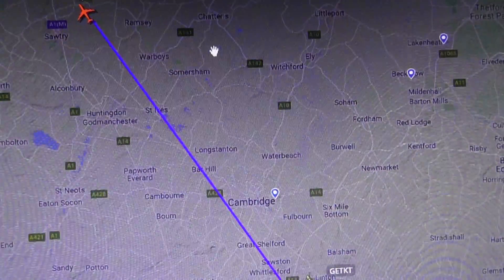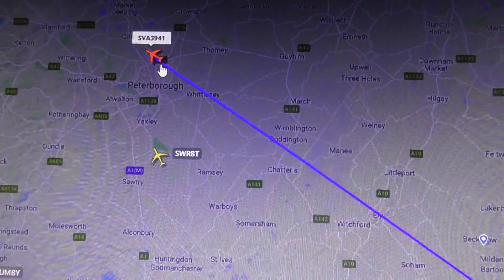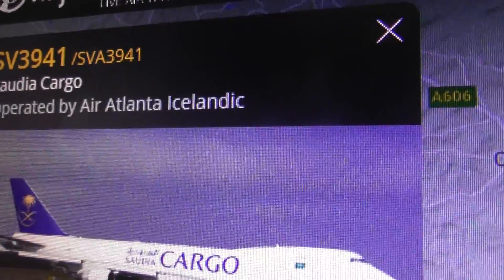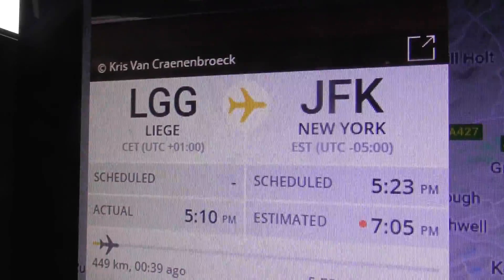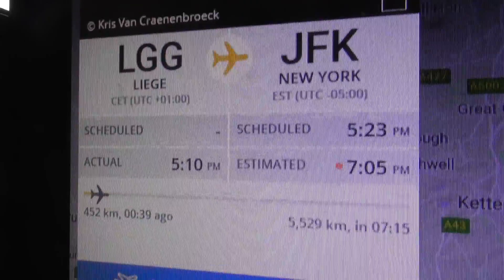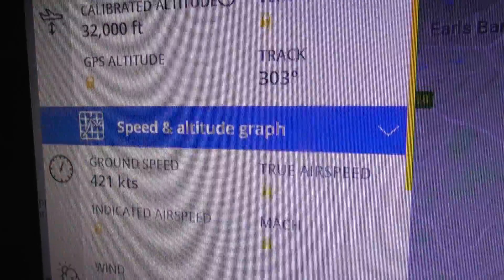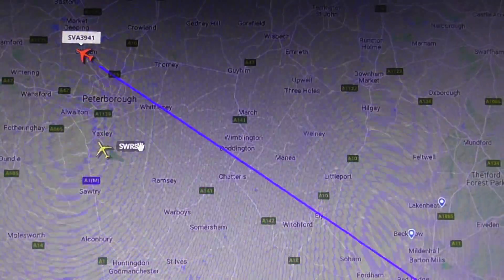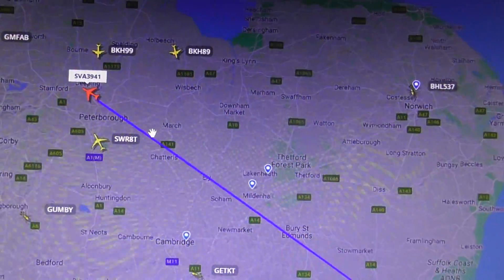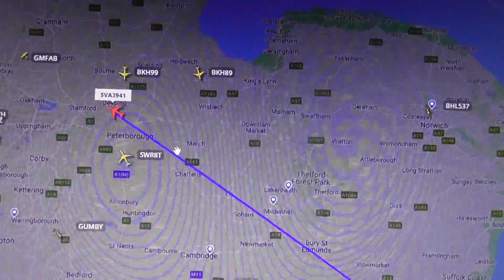Now let's quickly find the 747. As you can see, the 747 is north of Peterborough - it's in another video, look at my other video if you want to see that. I got a nice shot of that just before I filmed the Swiss aircraft. So two nice planes to see at the same time. Time is now 4:50pm, 9th of March 2021. Thanks for watching, bye bye.